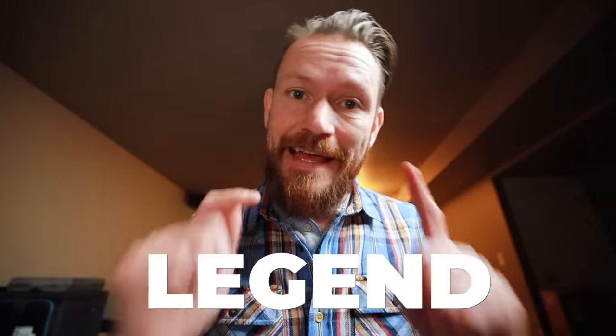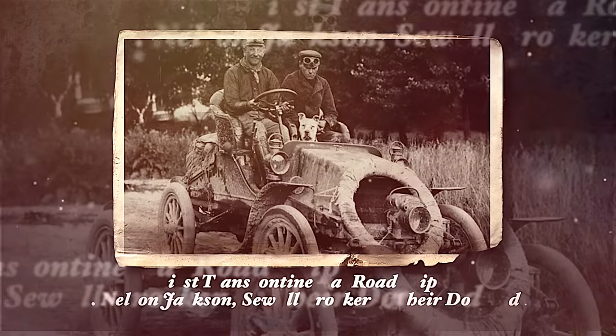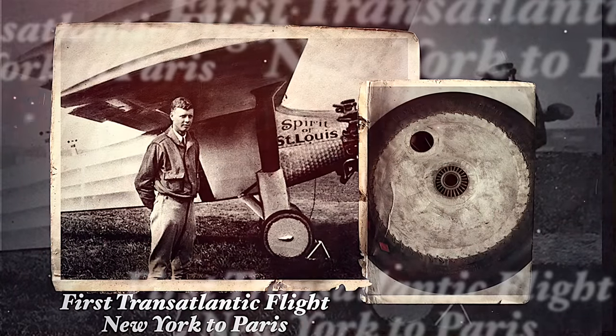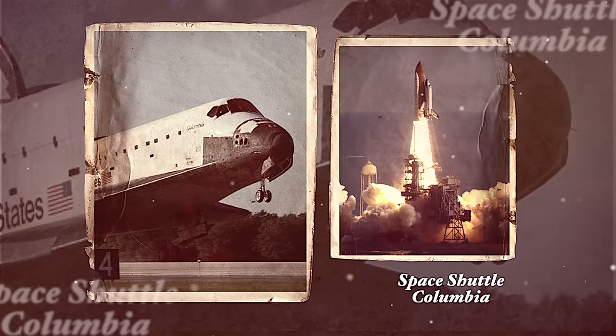Let's jump into the tires, starting with a legend in the business. BF Goodrich has been making tires for 153 years, taking them places nobody thought possible. They outfitted the first car to drive across the United States in 1903, sent their tires across the Atlantic on the Spirit of St. Louis in the first transatlantic flight, and even sent their tires to space on the space shuttle Columbia.